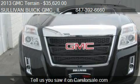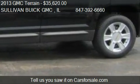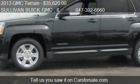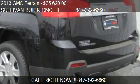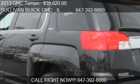Call us at 847-392-6660, or stop by our lot. Find us at 777 West Dundee Road in Arlington Heights, Illinois, on our website, or check us out on carsforsale.com.